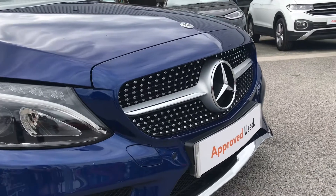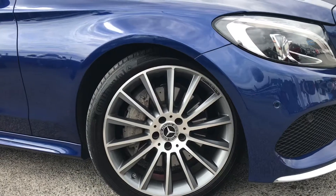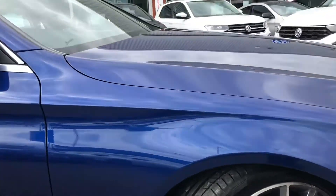This fantastic car comes in the brilliant blue finish and as you can see it's got a mean front end to it. It comes with the 19-inch multi-spoke alloy wheels, really complimenting the stylish look of this car.